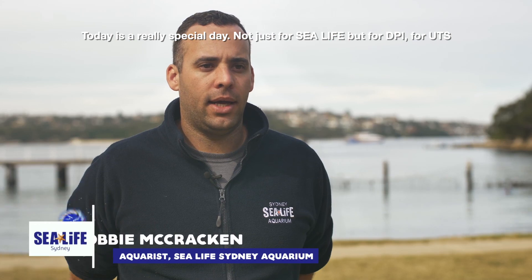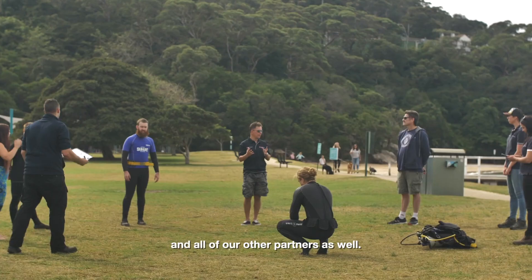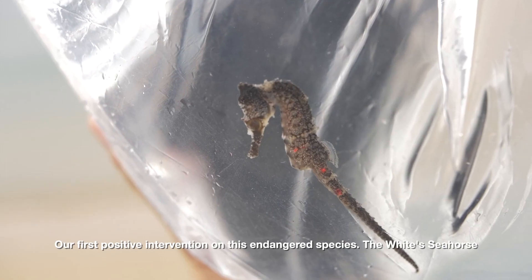Today's a really special day, and not just for SeaLife, but for DPI, UTS, and all of our other partners as well. Our first positive intervention on this endangered species.